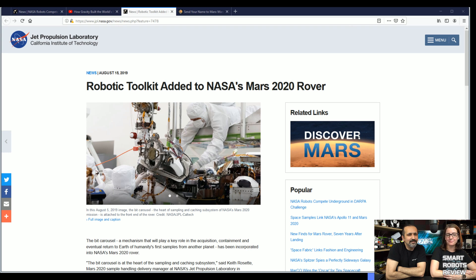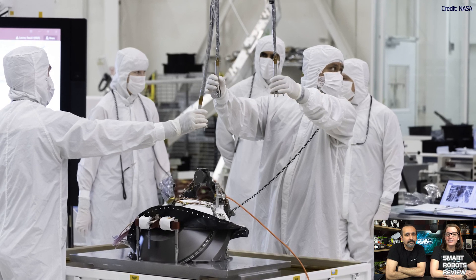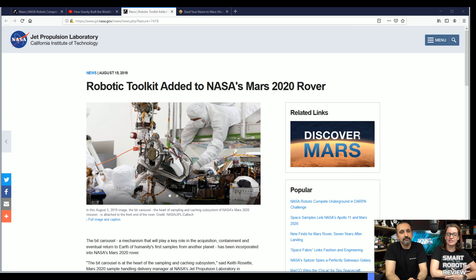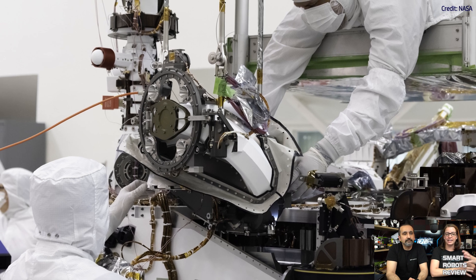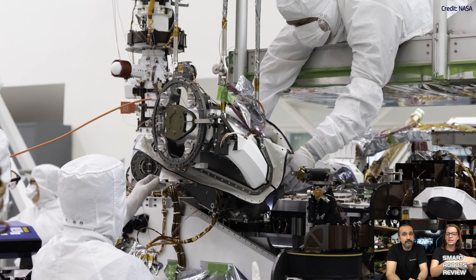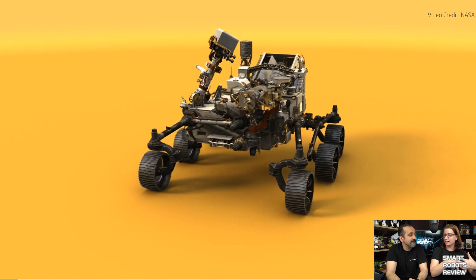Robotic toolkit added to NASA's Mars 2020 rover. NASA's Jet Propulsion Lab has just added a robotic toolkit to the Mars 2020 rover. The bit carousel is the heart of the rover's sampling and caching system, and the system contains core drilling tools, including nine drill bits, for attaining, storing, and transporting rock and soil samples. Depending on the action needed — such as abrasion, drilling, or core sampling — the carousel will spin to bring the necessary tool to the forefront, and then the bit goes back into the carousel once the job is complete.